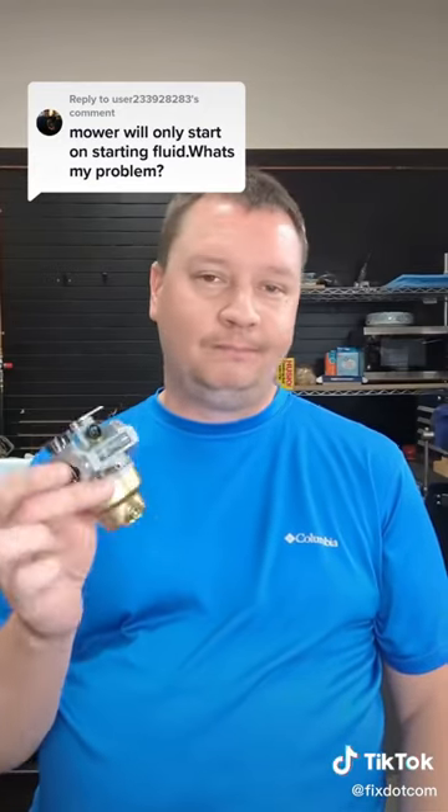My experience has been the carburetor is responsible for the majority of no-start issues in small engines — probably 90% of the time. If it won't start, it's the carburetor.